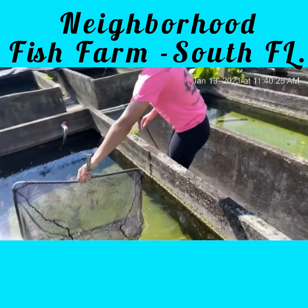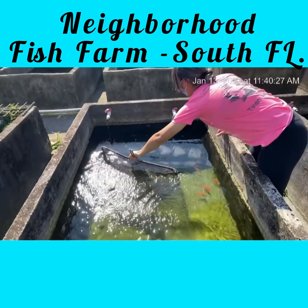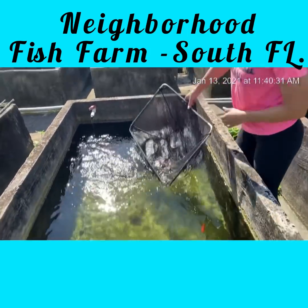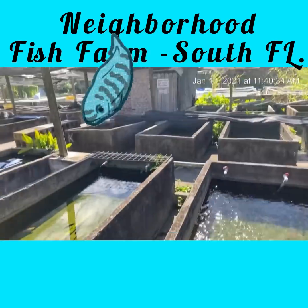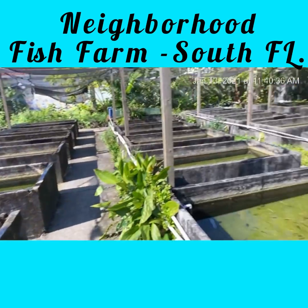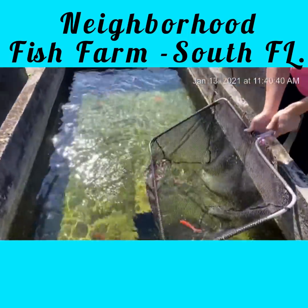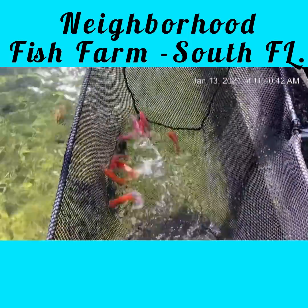Now we are back and we are checking out some peacock cichlids. I love how these tanks look — you see how they all kind of look like this? You see the old tanks? Turning around — and we are back. Enlighten me, what do we got?